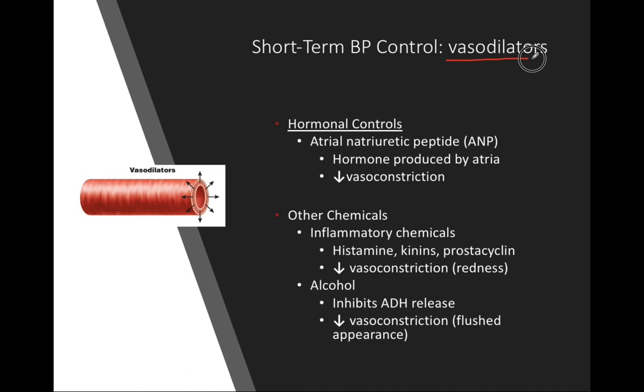We also have vasodilators. ANP, or atrial natriuretic peptide, is a hormone from the atria and acts as a vasodilator. When we say a decrease in vasoconstriction, we mean an increase in vasodilation — blood vessels can either open or close. When they open, we increase vasodilation and decrease vasoconstriction. When they close, we increase vasoconstriction and decrease vasodilation.